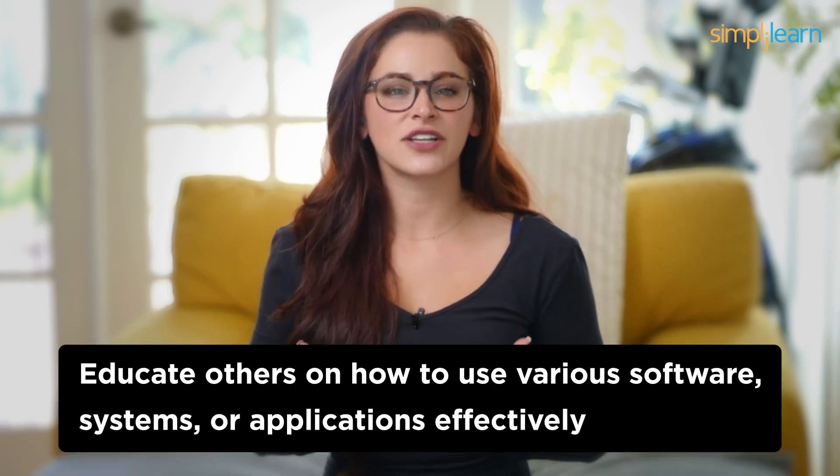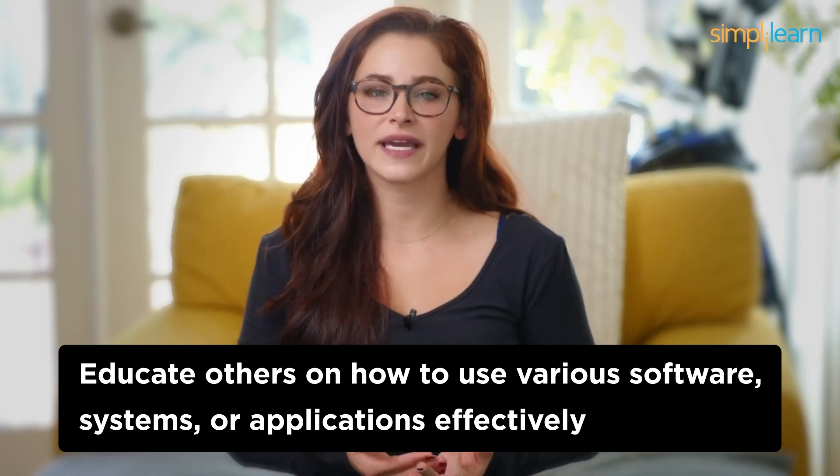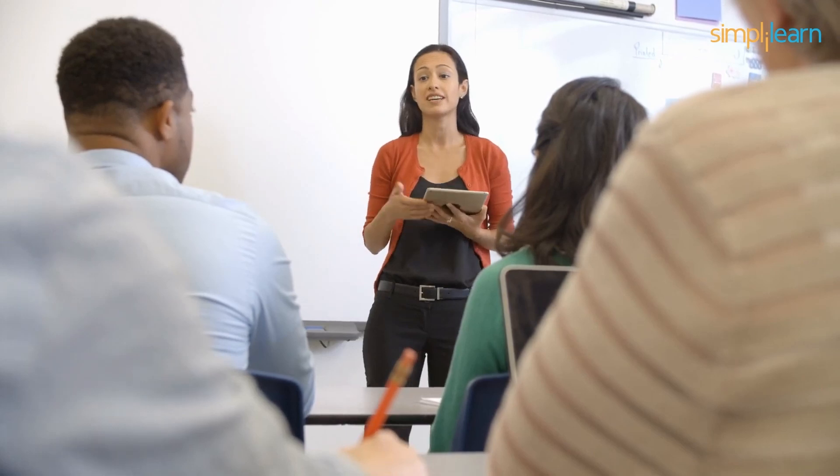Number 2: IT Trainer. In the runner-up position at number 2, we have IT Trainers. These professionals educate others on how to use various software, systems, or applications effectively. Teaching tech is a rewarding career, and it doesn't require you to be a coding guru.